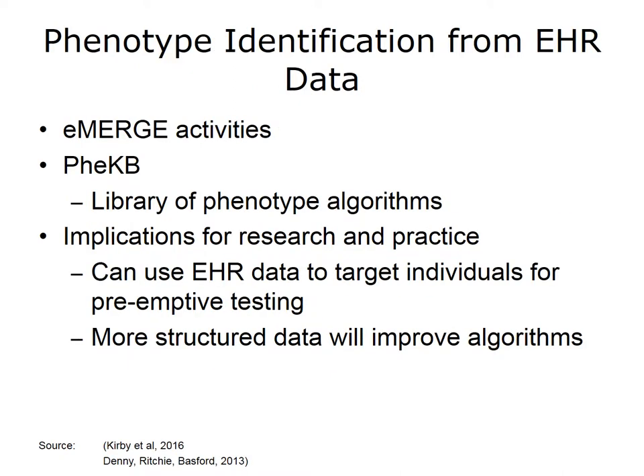The institutions within the eMERGE network have used routinely collected structured data, as well as natural language processing on unstructured data, to develop a library of algorithms of phenotypes using the data in the EHR. The library is called PheKB and can be used by other institutions not just for genomic studies, but for comprehensive cohort identification for recruitment for other clinical studies as well. Institutions can use the algorithms in PheKB to more precisely target individuals who might need preemptive genetic testing. It is likely that there will be more structured data in the EHR as a result of other forces, and having structured data should increase the utility of these algorithms.